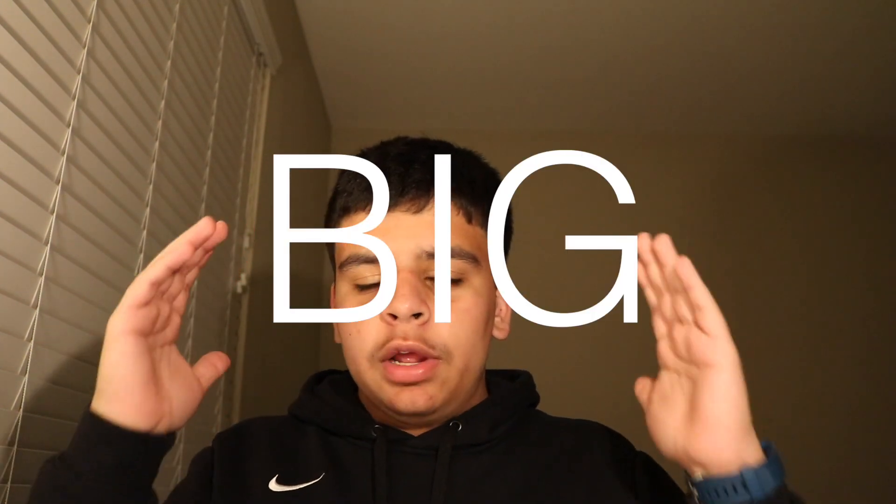Hey guys, welcome back to another video. Nowadays, most headphone companies brand the fact that they are noise isolating in big bold print, so consumers who don't know the difference between noise cancelling and noise isolating get tricked into buying noise isolating thinking it's actually noise cancelling.